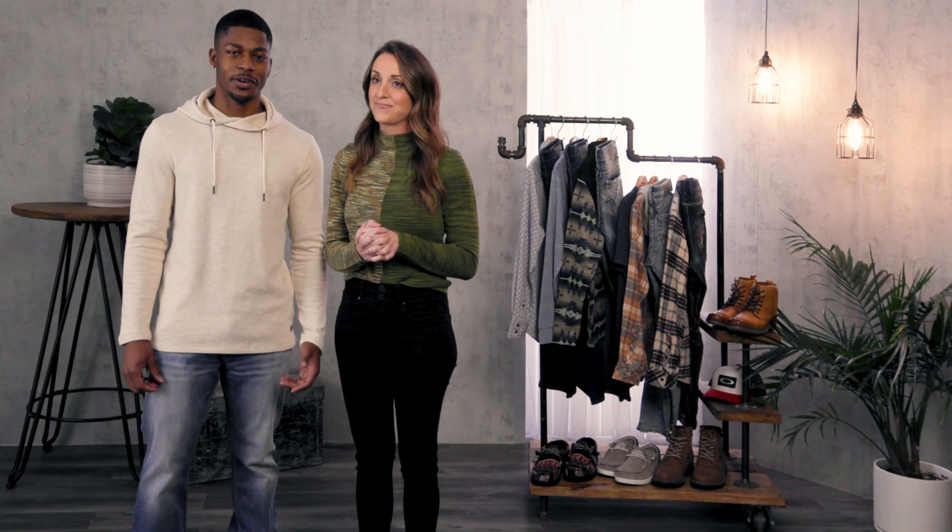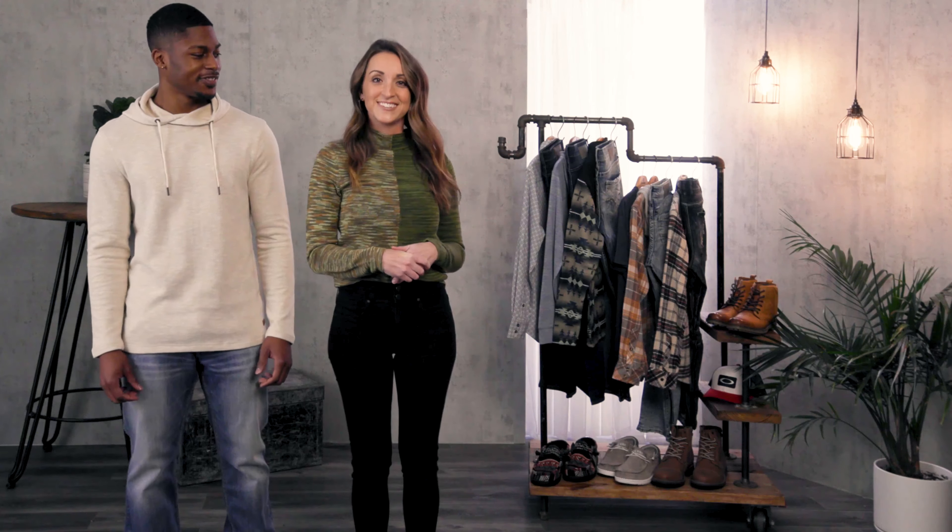Hi guys, thanks so much for joining us today behind the scenes. I'm Tiffany and I'm Max, and today is all about men's denim. We know that a lot of you have denim in your wardrobe — it's a staple and such a versatile piece that sometimes we get stuck in a little bit of a style rut. So today Max is going to show you a few different looks to hopefully give you some style inspiration. All right, let's go. Let's do it.